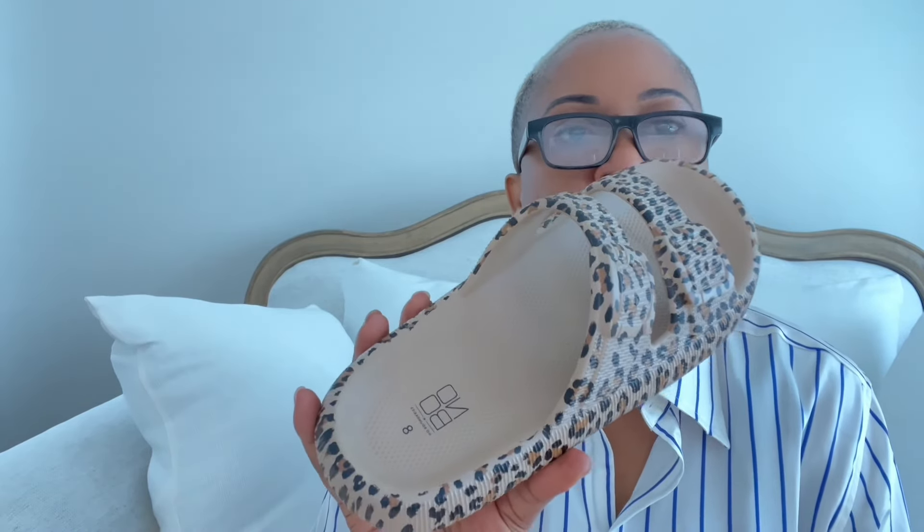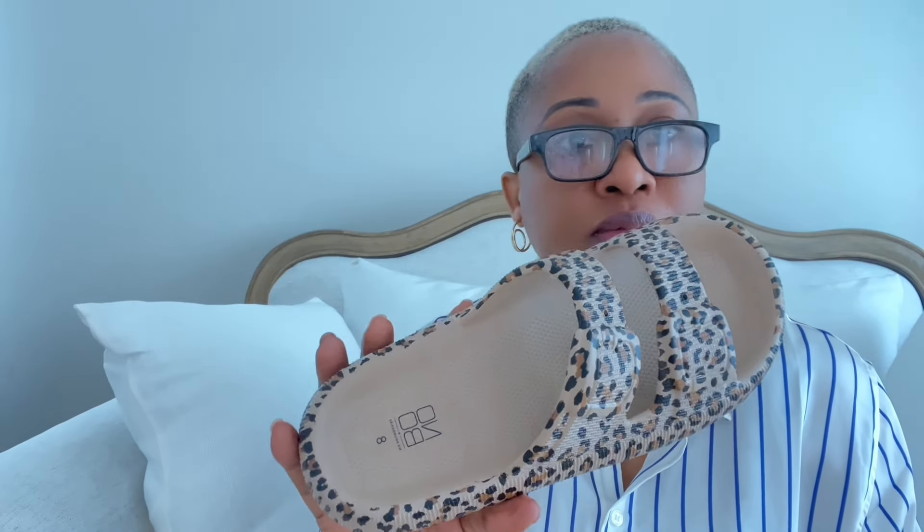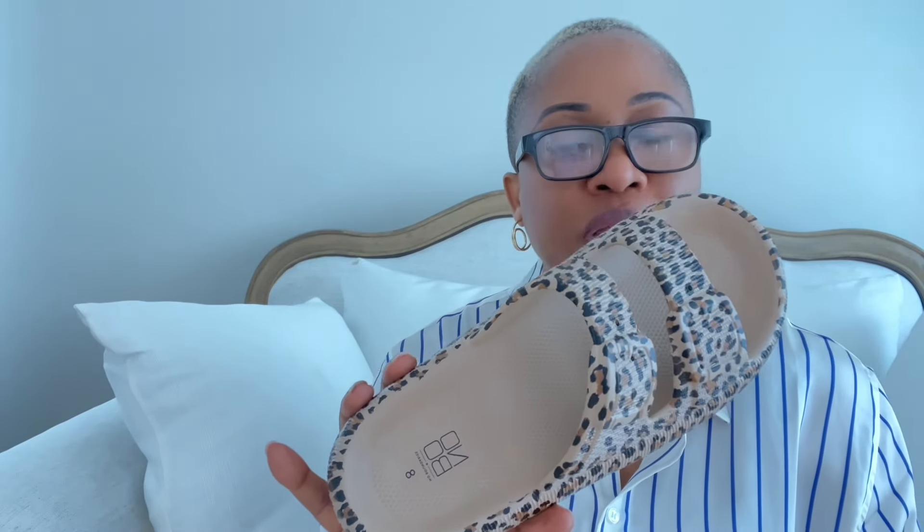The next piece I picked up are these rubber print leopard slippers — they are from No Boundaries — and I picked these up in a size 8. They run for $14.98. Honestly, the only thing I don't like about them is the noise they make when I'm walking, but if you don't mind that, they are very comfortable — something you can just slip on and run out. They run a little big in my opinion.